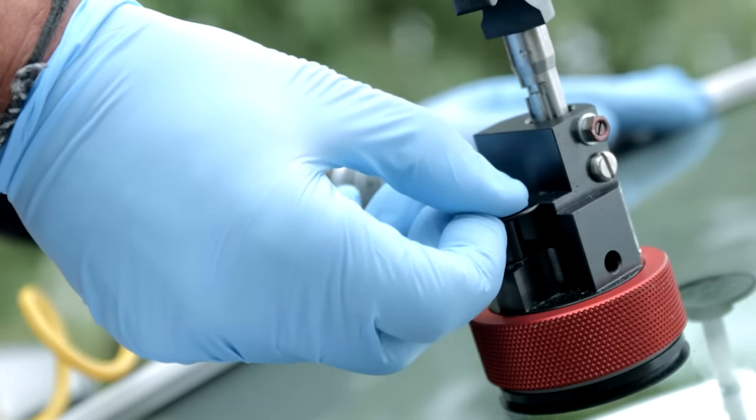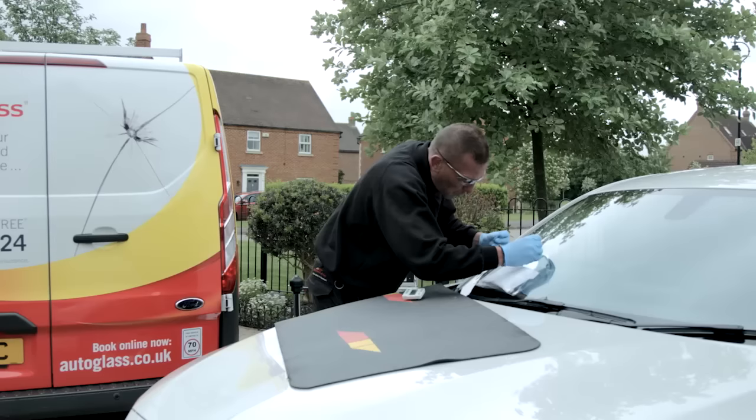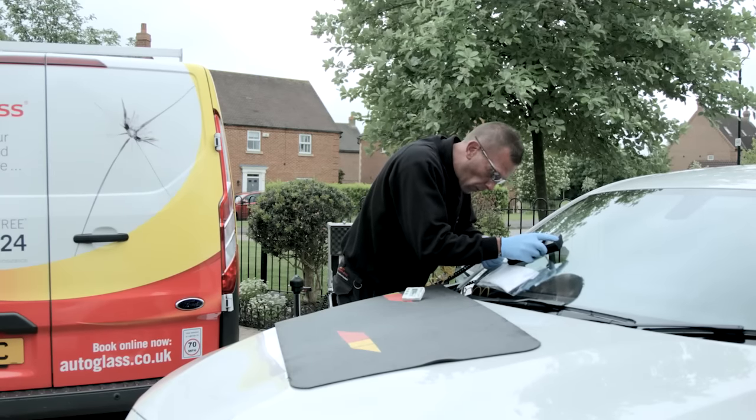The resin is pumped in, ensuring it fills all available space. When the damage has been filled, we apply a resin hardener, cover the damage with a UV lamp and allow the resin to cure.